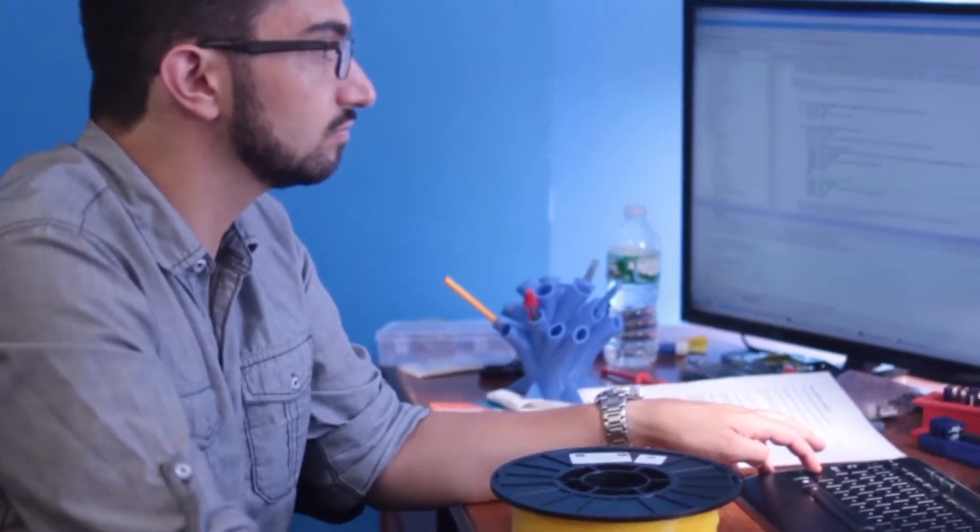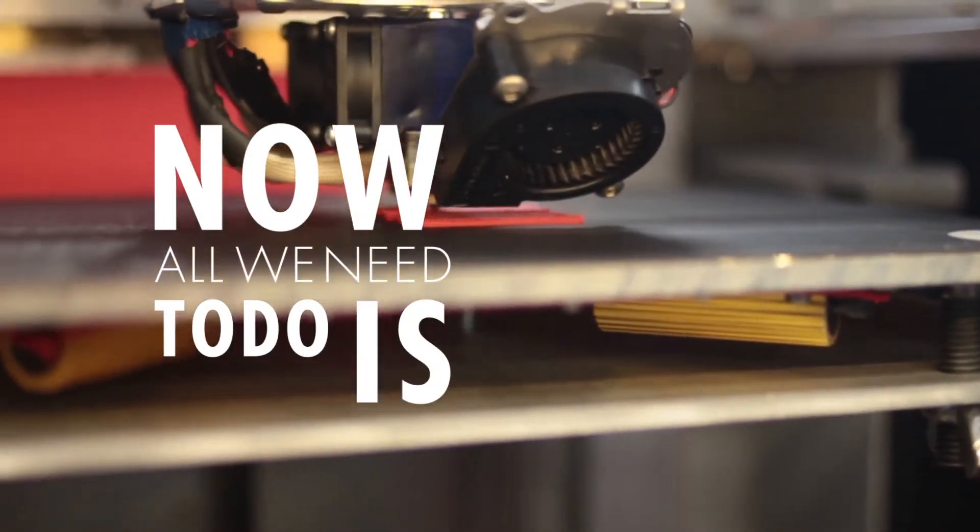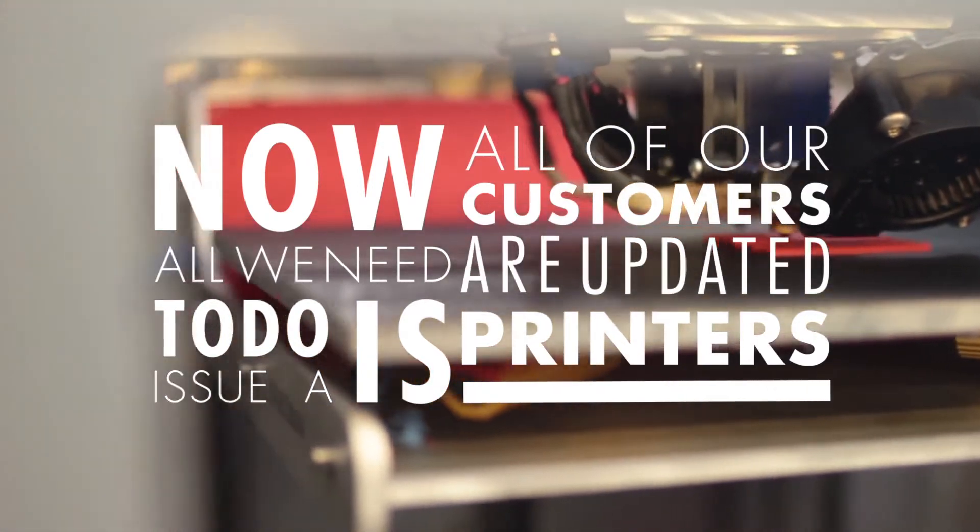We'd have to download all of the new software, install any dependencies, and restart the printer. Now all you need to do is issue a single command and all of our customers' printers are updated.